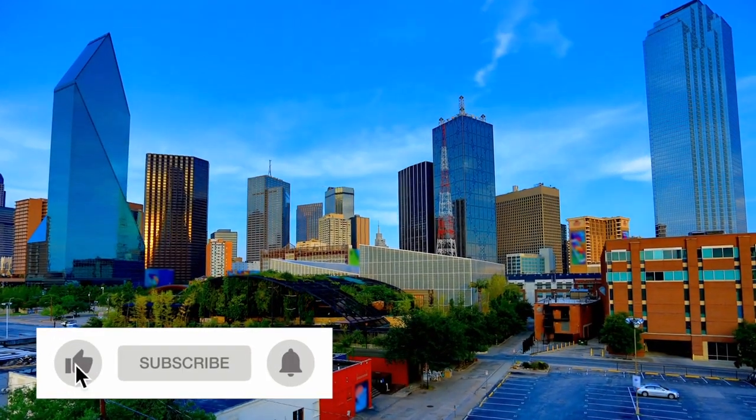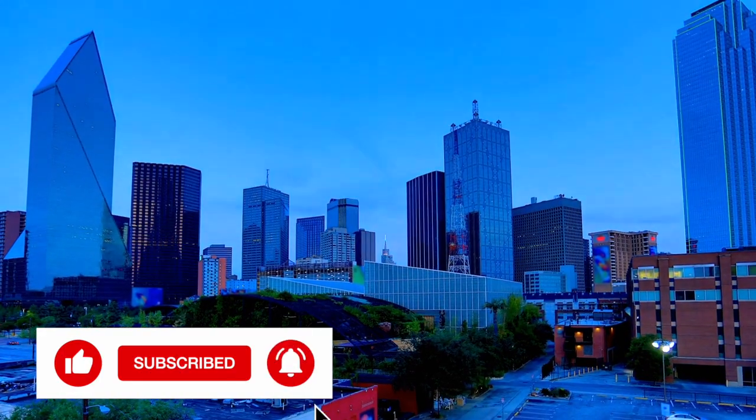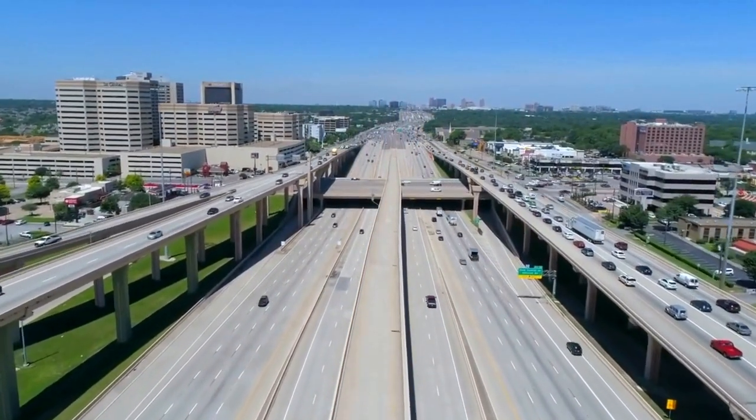Today, the concrete and glass sprawl of Dallas, Texas bears the weight of a storied past. This modern-day metropolis, born of a humble trading post on the Trinity River, carries a narrative that has been etched by the churn of time.